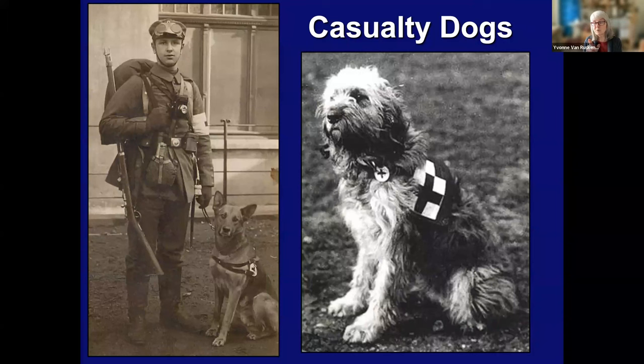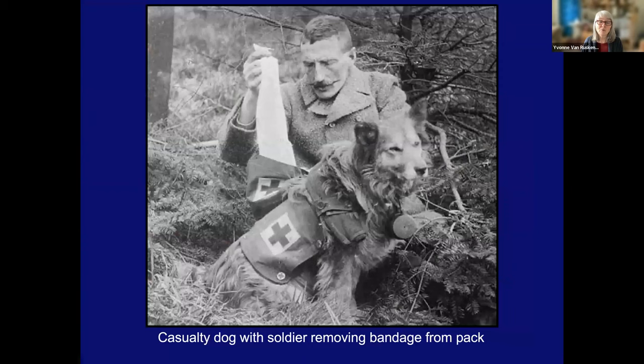Learning about these dogs solved a mystery for me. I did some work and gave presentations on Canadian military nurses in the First World War. The last time I went to Ottawa, I was very keen to see the monument to the nurses in our parliament buildings. And when I saw it, I thought: but there's a dog — why is there a dog in a monument that depicted nurses and hospitals and medics? Well, now I know it's because dogs were used in these situations. Here you see a soldier removing a bandage, showing how the dogs were used in those cases.